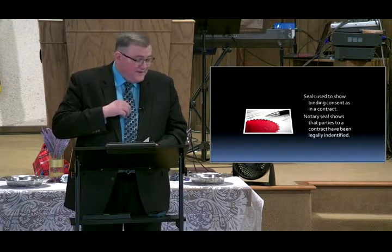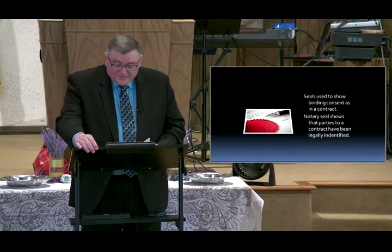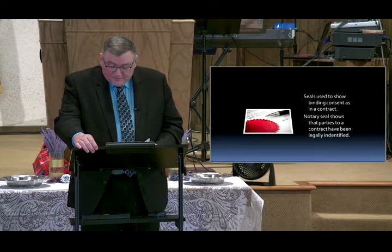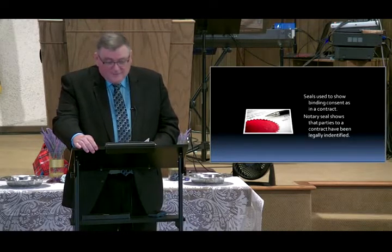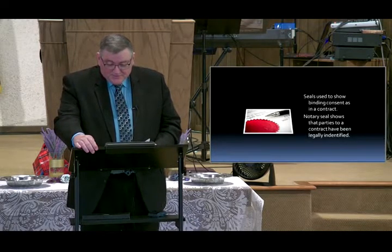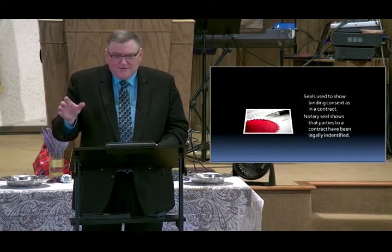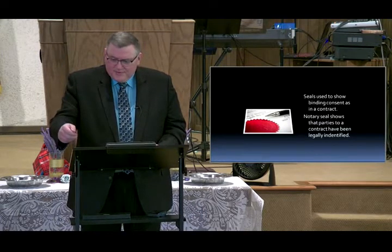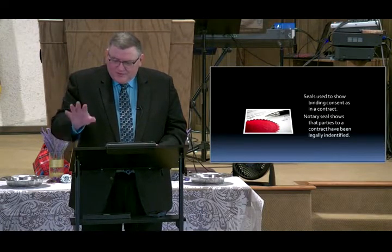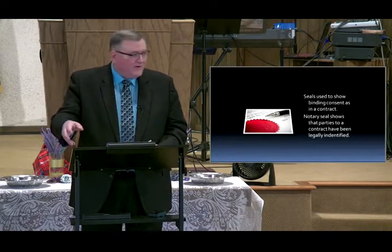Notary seals show that parties to a contract have been legally identified, and in today's world that is important, especially with identity theft. Anybody ever had funny charges show up on their credit card? The best thing to do is call the company. I was watching a YouTube video the other day — somebody had it on in a 7-Eleven — they had a skimmer on there, a credit card skimmer. It was just a face plate over the credit card reader, and it matched the reader perfectly.